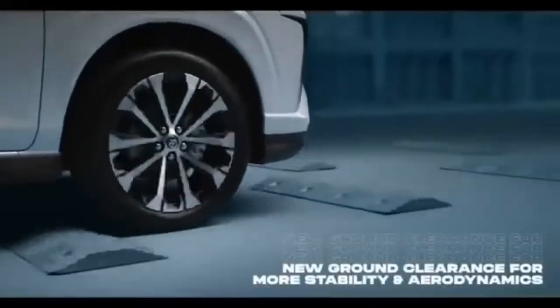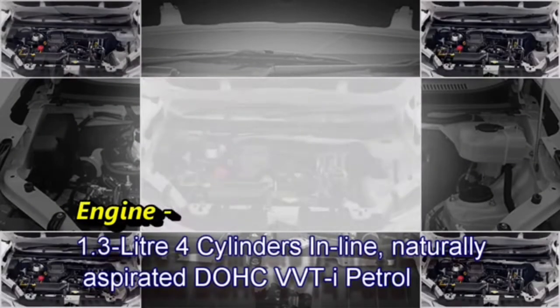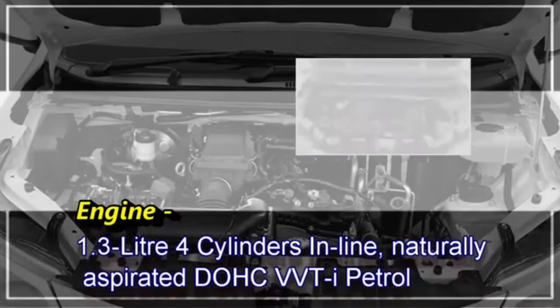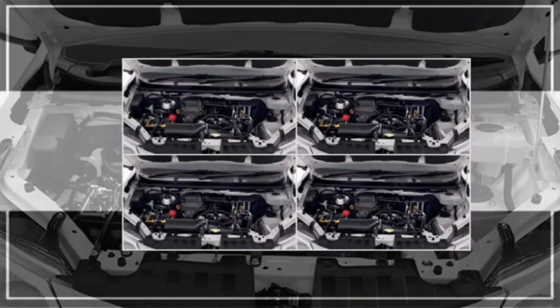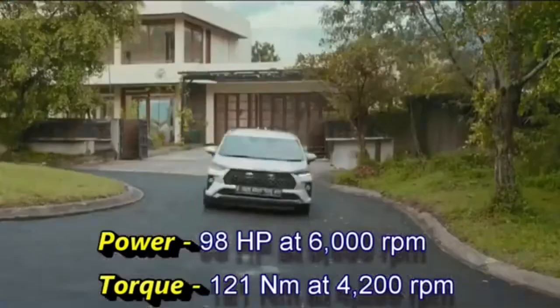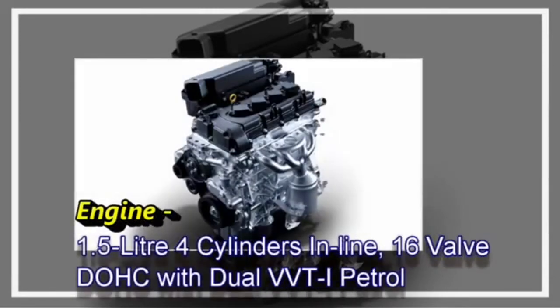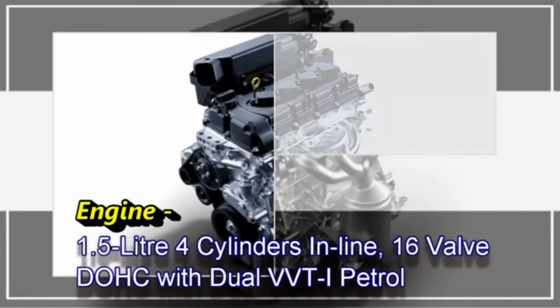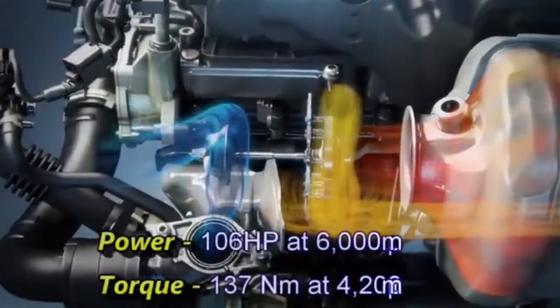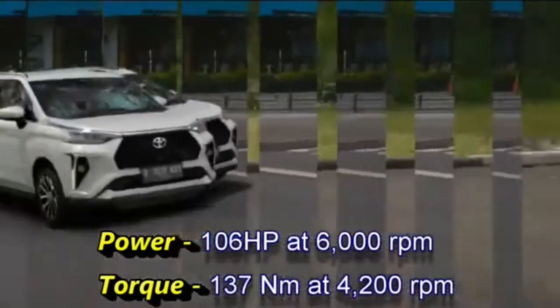In terms of power, the Toyota Avenger Veloz is equipped with two petrol engine options. A 1.3-litre 4-cylinder inline naturally aspirated DOAC with dual VBTI petrol engine, which can generate 98hp at 6000rpm and 121Nm of peak torque at 4200rpm. And a 1.5-litre 4-cylinder inline 16-valve DOAC with dual VBTI petrol engine, which can generate 106hp at 6000rpm and 137Nm of peak torque at 4200rpm.